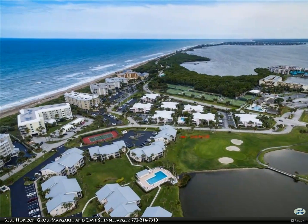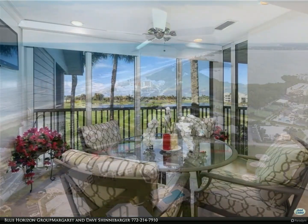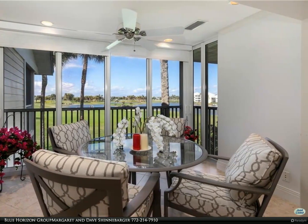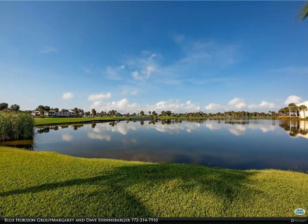Fully stocked kitchen with stainless steel appliances, including a washer/dryer. Master bedroom furnished with a king-size bed, twin beds in the guest room, walk-in shower, double vanities, flat-screen TVs, and ceiling fans. Community heated pool.